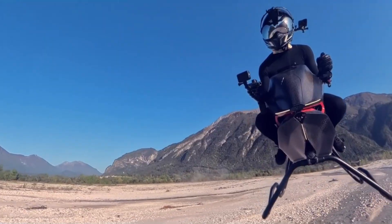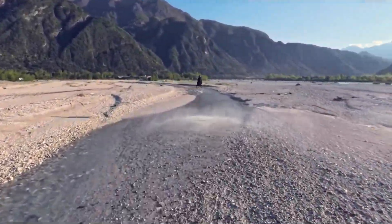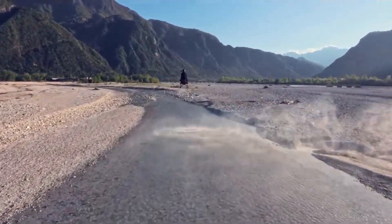With limited production and elite capabilities, the Volanot Airbike brings personal aviation one step closer to science fiction made real.